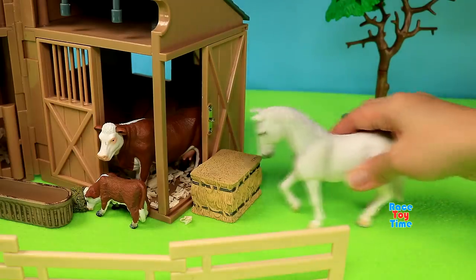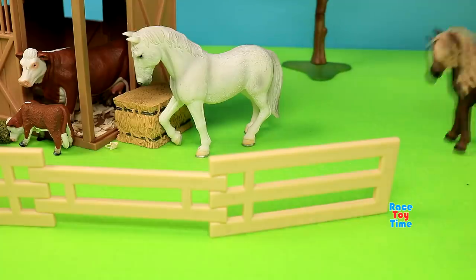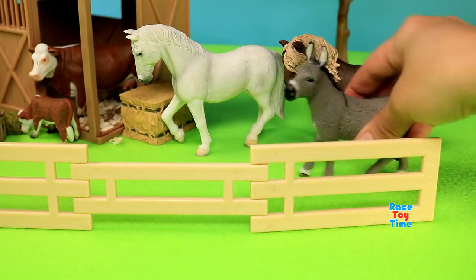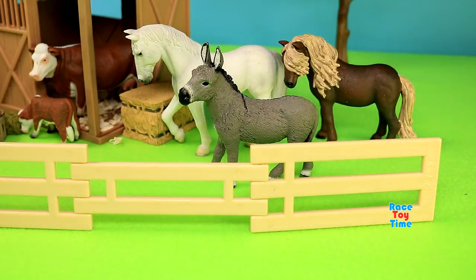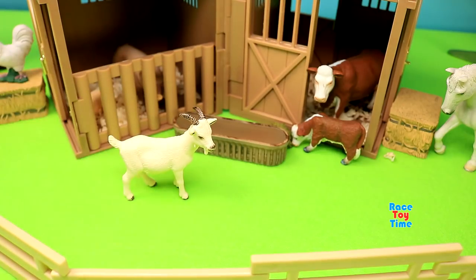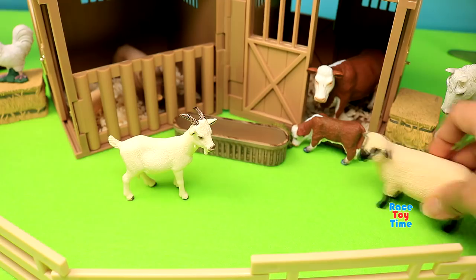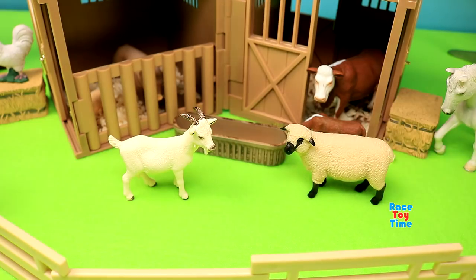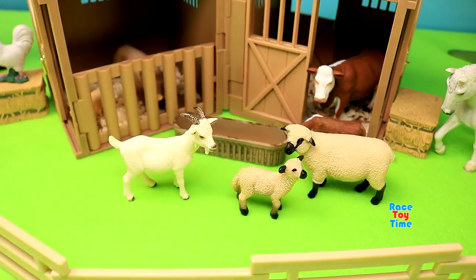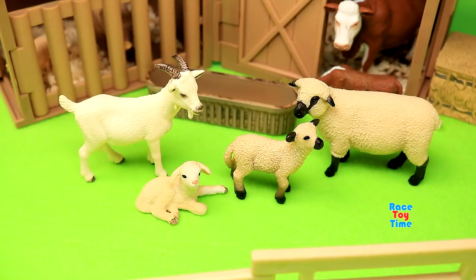Now I'm going to add some animals from my collection. Here's the horse, a pony, a donkey, a goat, a sheep, a lamb, and another lamb.